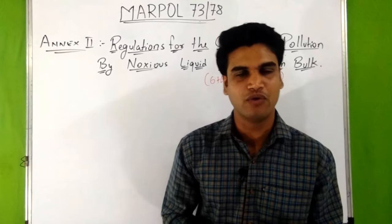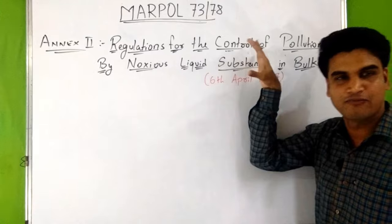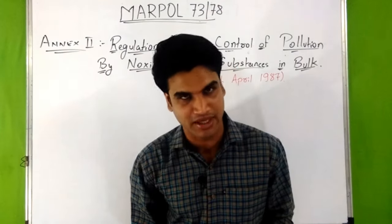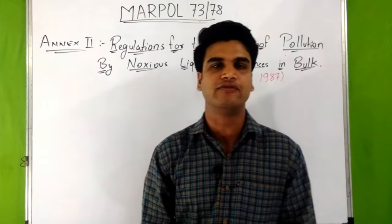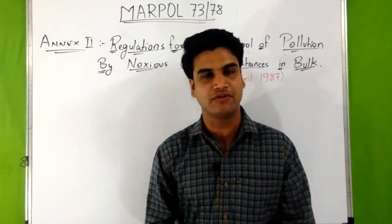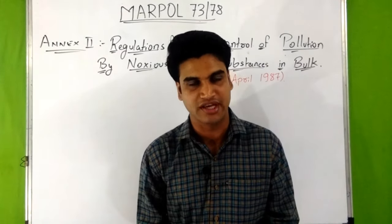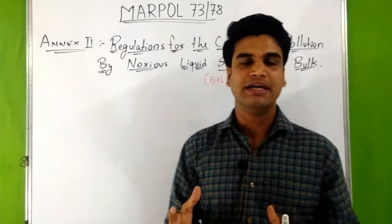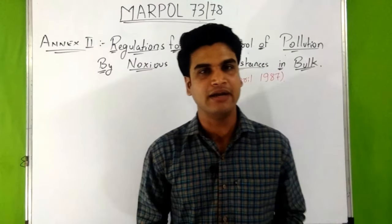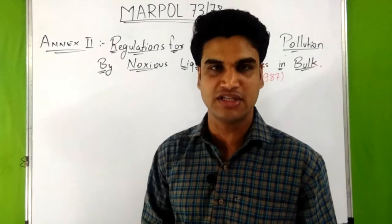Now in this video we will discuss about Annex 2, that is regulations for the control of pollution by noxious liquid substances in bulk. This Annex 2 came into force on 6th April 1987, and the revised edition of Annex 2 entered into force on 1st June 2007. Annex 2 details the discharge criteria and measures for the control of pollution by noxious liquid substances in bulk.